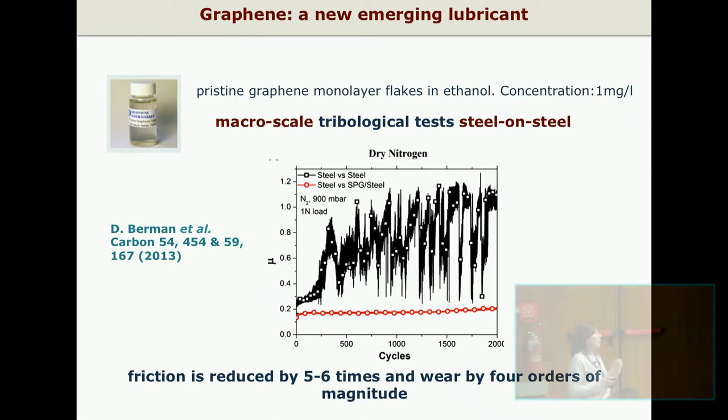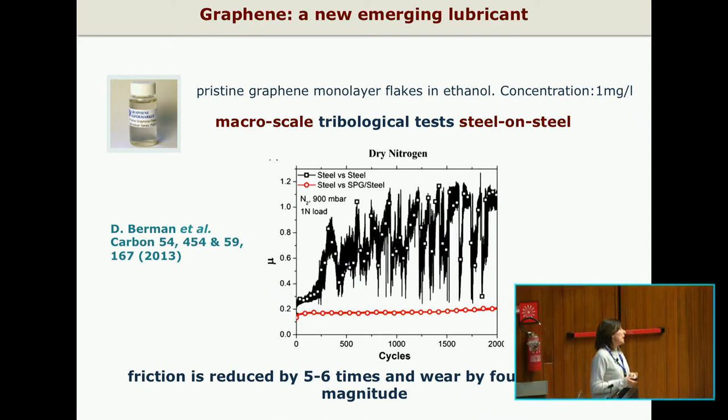Graphene has been recently proposed as a new emerging lubricant, not only for nanoscale applications but also at the macro scale. You can see here the measurement of a friction coefficient of steel on steel performed at Argonne National Lab in dry conditions and when some droplets of an ethanol solution containing graphene flakes were applied at the sliding contact. The friction is reduced by five to six times and the wear rates decreased by four orders of magnitude.